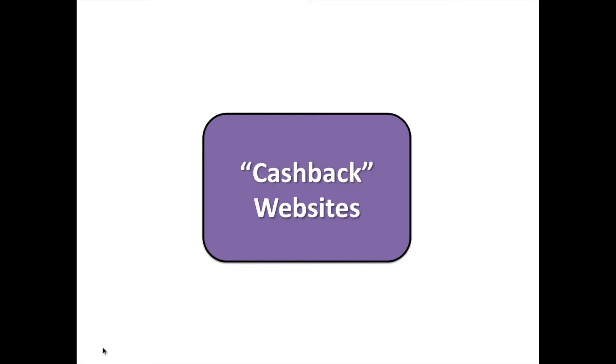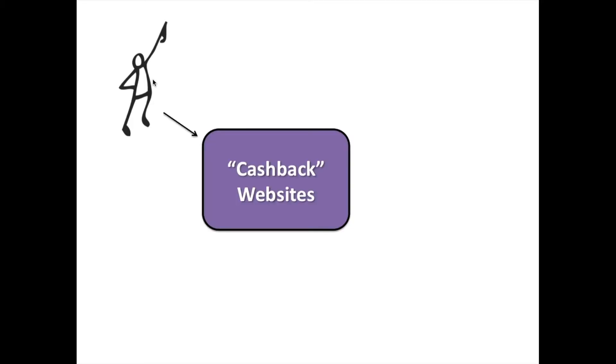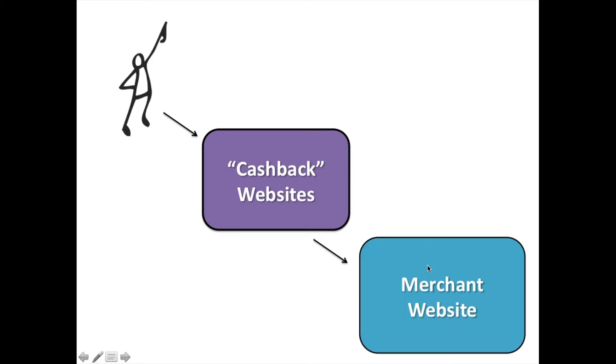The last way we're going to save is by using cash back websites. These are websites that get kickbacks or commissions by referring people to merchant websites. For example, a person who wants to buy pants at Gap can go straight to Gap.com, or they can go through a cash back website to get to Gap. The merchant website offers the cash back website a commission for referring clients. The cash back website then splits that commission with the consumer — let's say in half. So just by going through the cash back website, you save 5% in this example. Whoever created these cash back websites are brilliant. Here are some of the most popular ones.